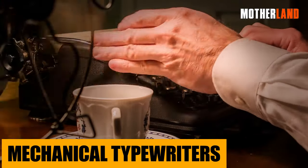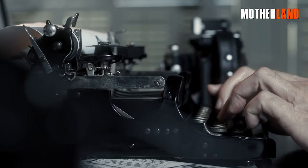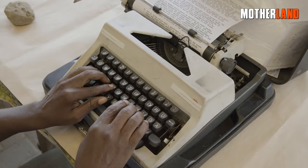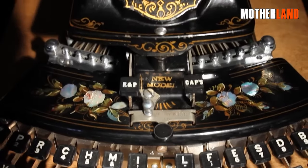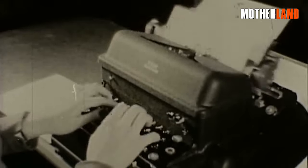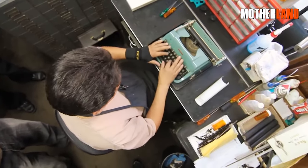Mechanical typewriters. The clack of a mechanical typewriter can evoke a sense of nostalgia, but in a world where an EMP has rendered electronic devices useless, these relics of the past would suddenly become modern necessities. Mechanical typewriters require no electricity or electronic components — with each press of a key, an arm swings forward, imprinting inked letters onto paper, powered solely by the typist's fingertips. They would serve practical purposes like recording vital information, sending written communications, or documenting daily events.